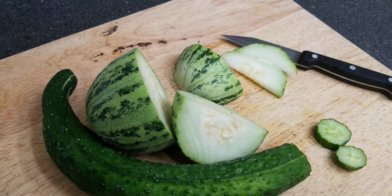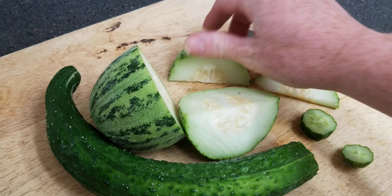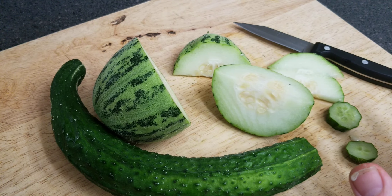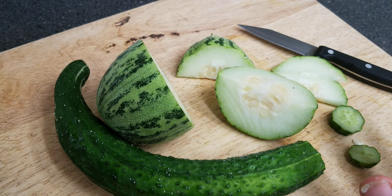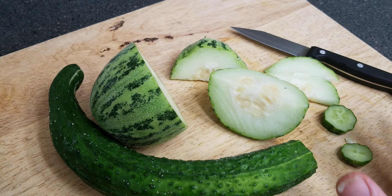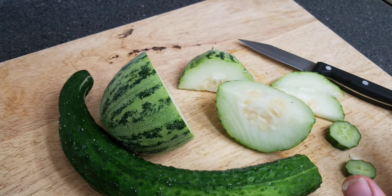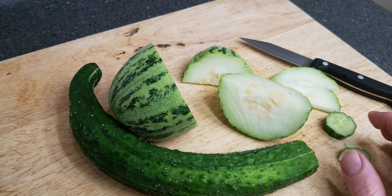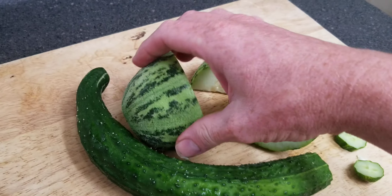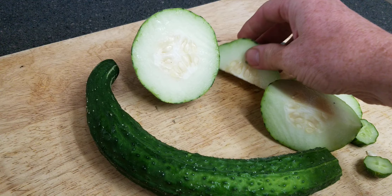If you've never eaten carousel cucumbers, you're really missing out. The flavor, the texture, the complexity, the aftertaste is so much better than any regular cucumber. And you get some pretty colors to boot.